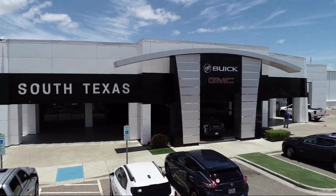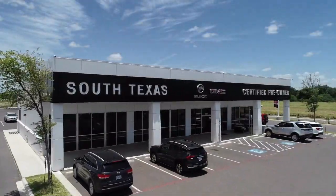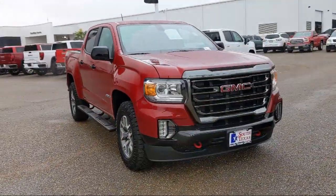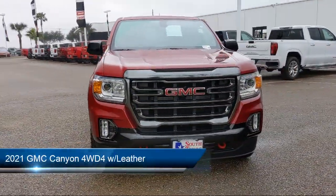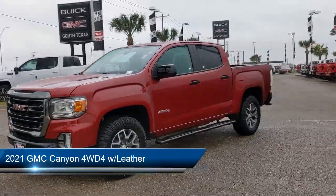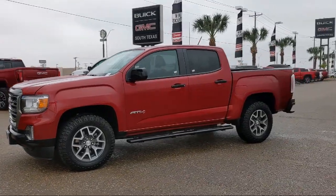Welcome to South Texas Buick GMC, your premier location for purchasing a vehicle. Here's a look at another one of our great vehicles from our inventory. It comes equipped with a 3.6 liter V6 308 horsepower engine, smart device integration, and four-wheel drive.